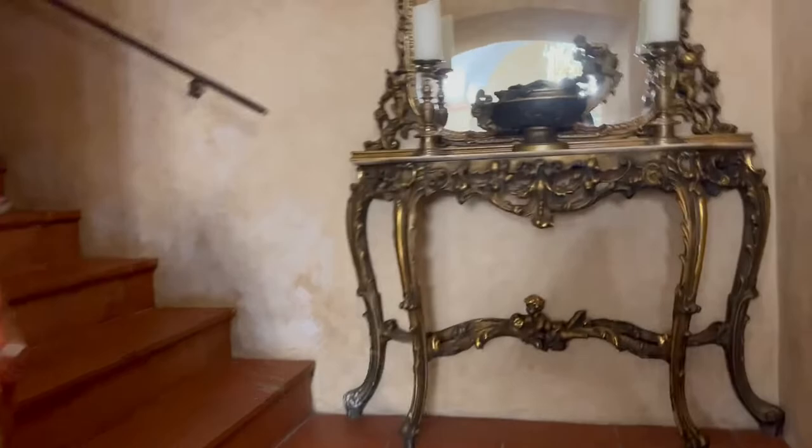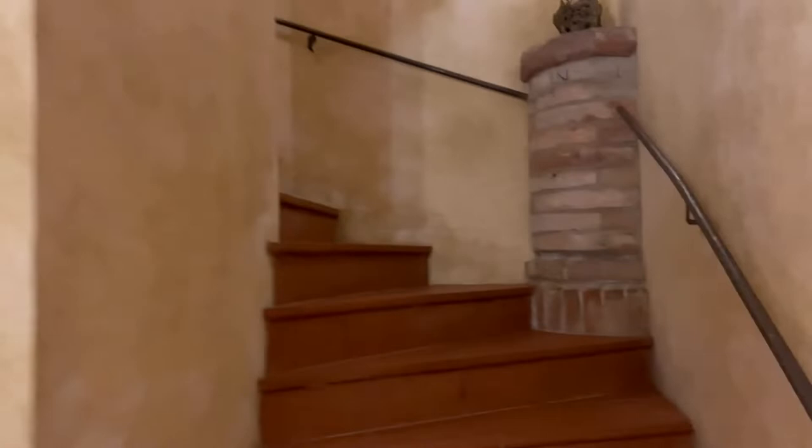I'm going to show you my bedroom. Say hi to everybody, Desiree! Little pieces of interest everywhere. Okay, so here's my bedroom — the Chi Chi suite.